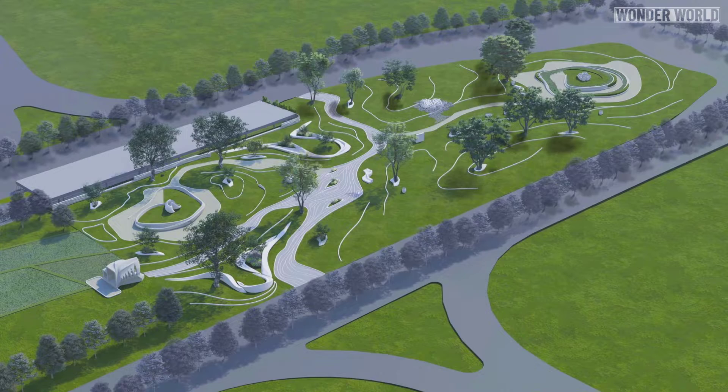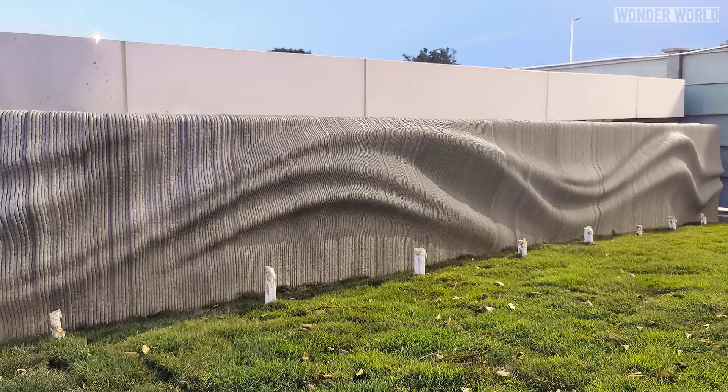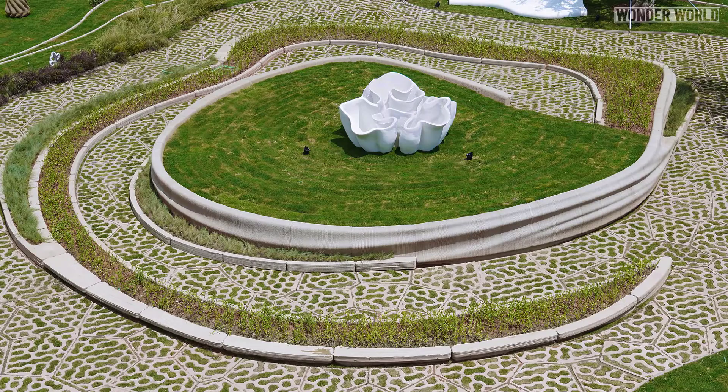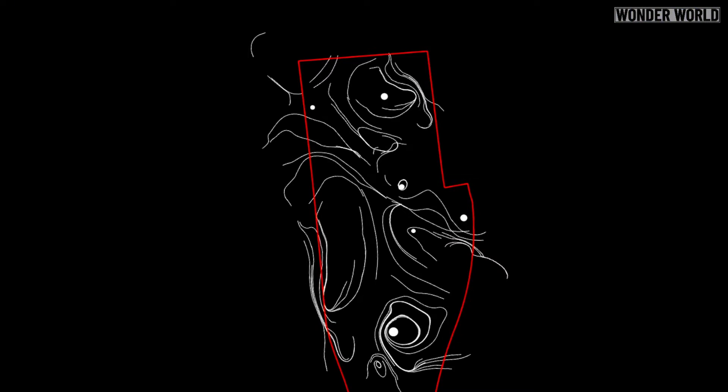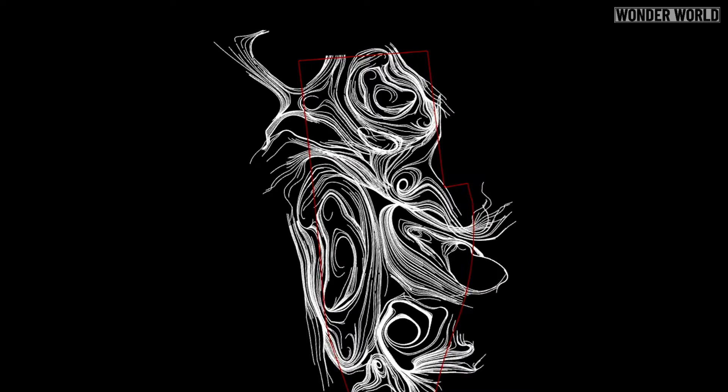The finished park consists of more than 2000 concrete pieces, including various sculptures, benches, flowerbeds, retaining walls, kerbs, and jigsaw-like pieces that make up the pathing. The overall theme of the park, with all the wavy lines and paths, is supposed to represent the flow of a river.